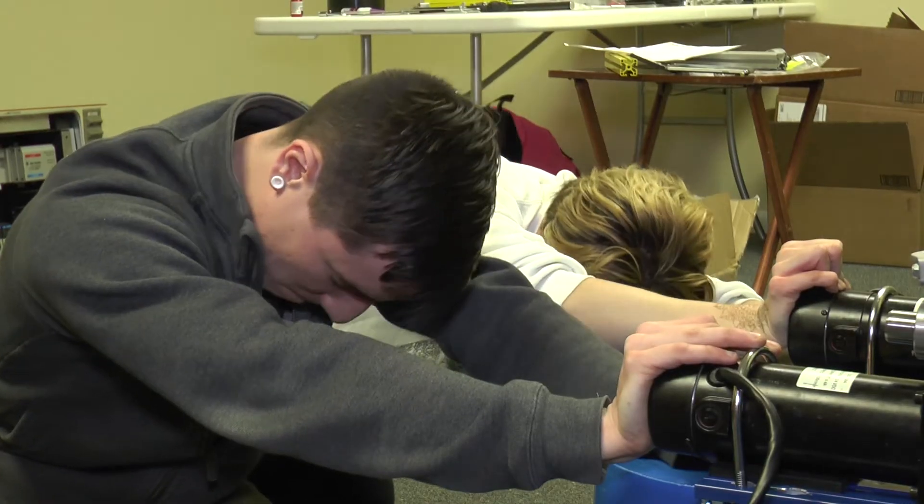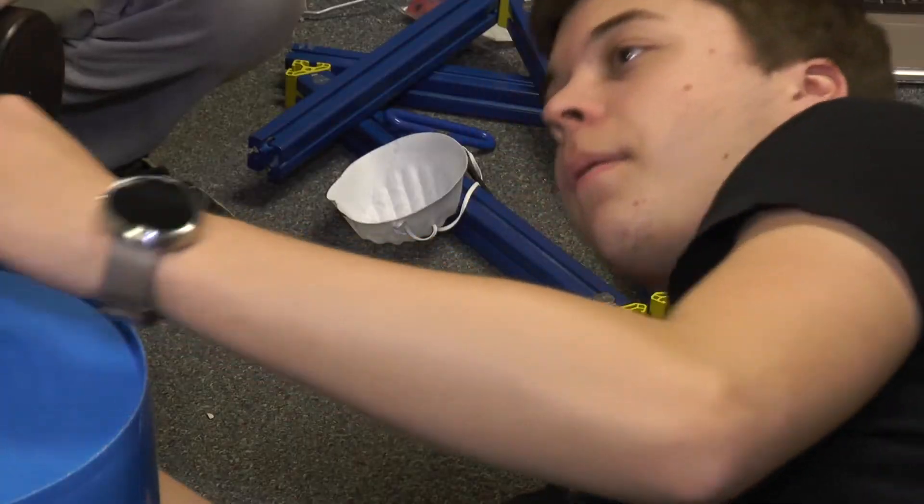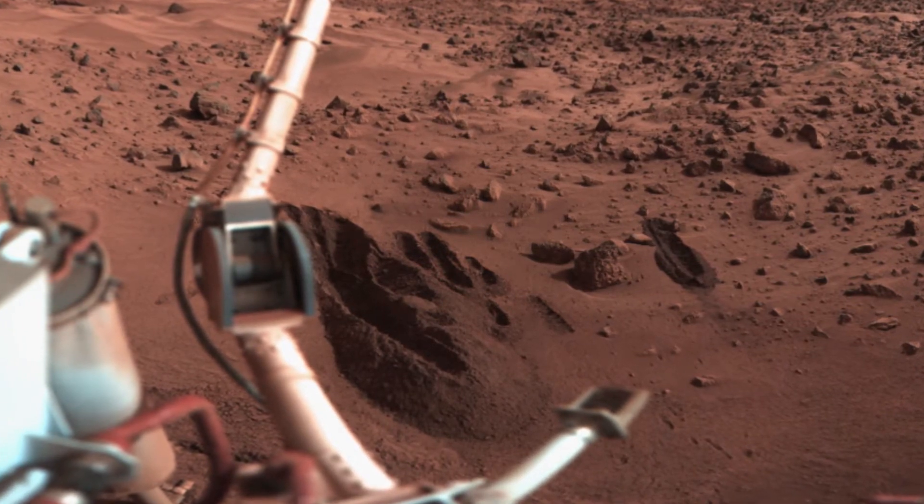For four months — days, nights and weekends — the Kent State Robotics team has been building a robot that they hope will score high in the NASA Robotic Mining Competition at the Kennedy Space Center next week.